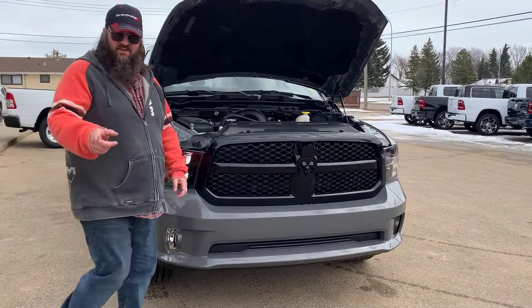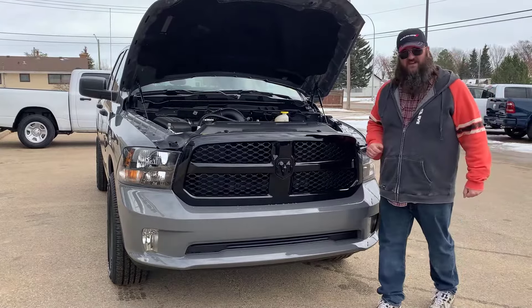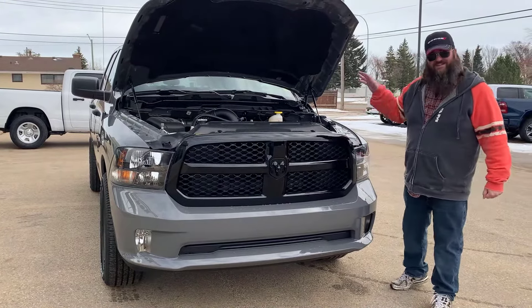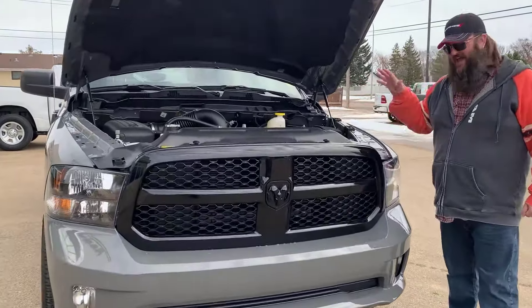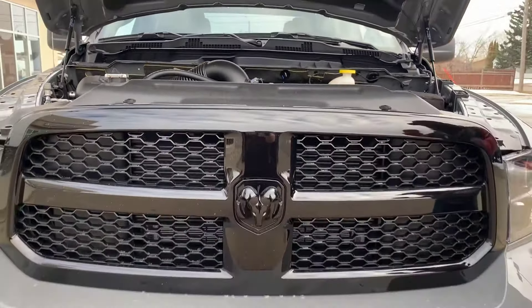Howdy folks, Jethro here, coming to you live. Redwater Dodge — I'm talking to you about this 2022 Ram 1500 Tradesman, 5.7 litre V8 Hemi. Gorgeous engine, gorgeous power, gorgeous fuel economy. Just gorgeous.